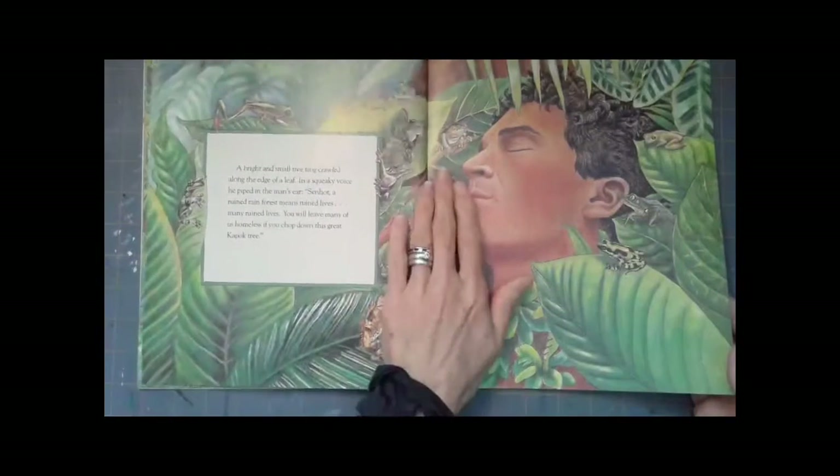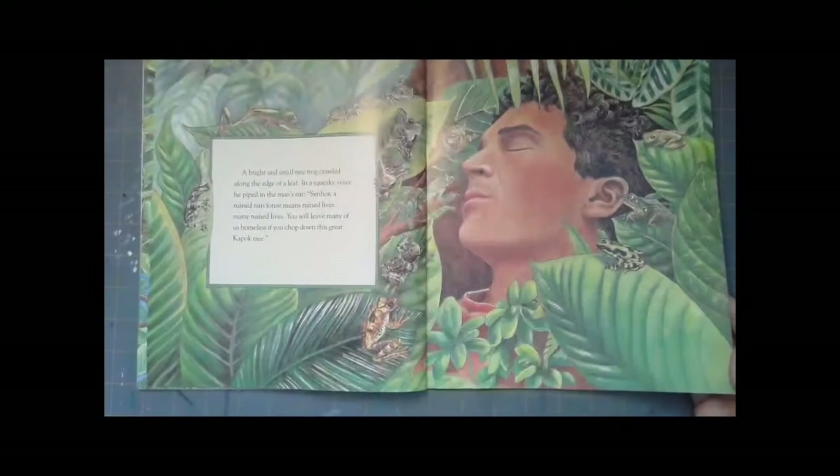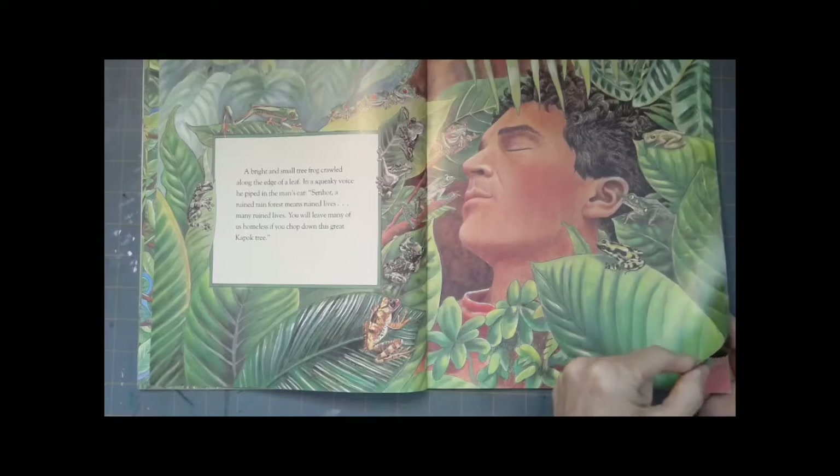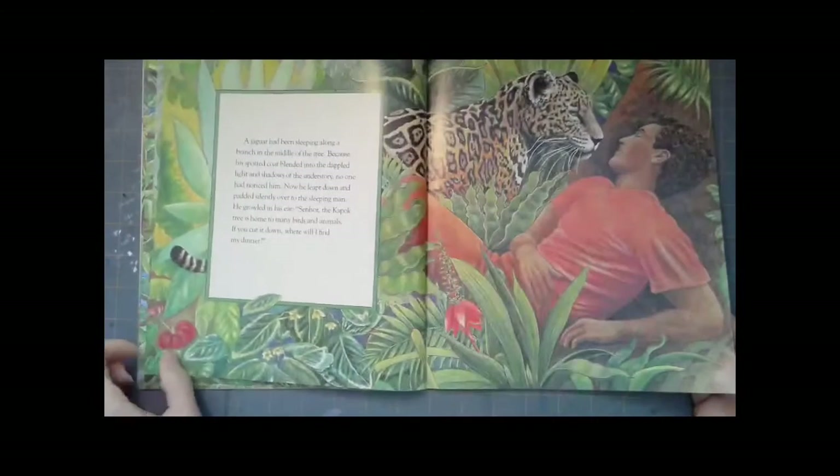A bright and small tree frog crawled along the edge of a leaf. In a squeaky voice he piped in the man's ear: 'Senor, ruined rainforest means ruined lives. Many ruined lives. You will leave many of us homeless if you chop down this great Kapok tree.'